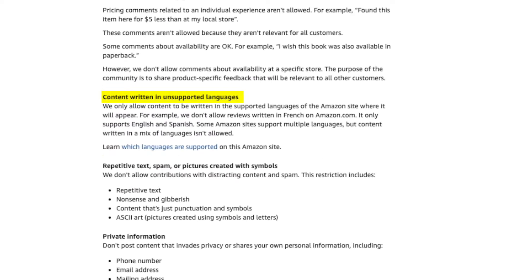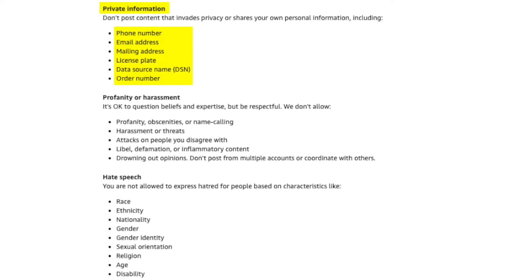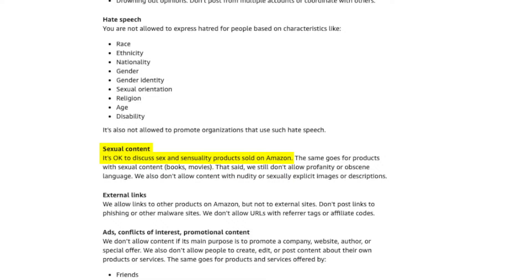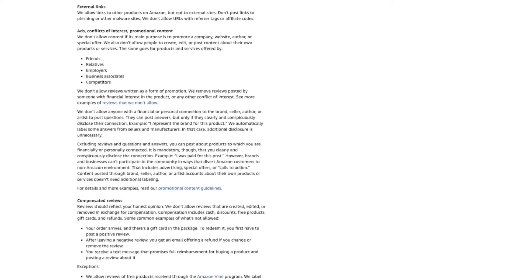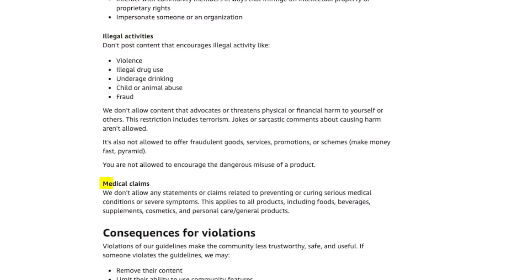You can also remove reviews written in an unsupported language — for example, a review in French on the US Amazon marketplace where only English and Spanish are supported. Reviews also cannot have repetitive text, spam, or pictures created with symbols. They can't contain private information such as a phone number, email address, or order number. They can't contain profanity, harassment, or hate speech, no sexual content unless specific to a sexually related product, and no external links. One of the most egregious types: no ads, conflicts of interest, or promotional content. It's becoming more common for sellers to try to influence competitors' listings by leaving negative reviews or ads — if you find any of these, you can have them removed. And of course, reviews cannot mention illegal activities or make medical claims.